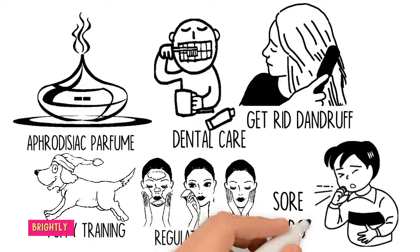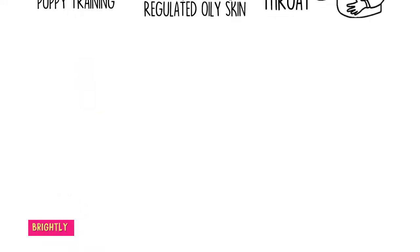Relieve bad breath or sore throat by adding a few drops of clove oil to a glass of warm water and gargling.